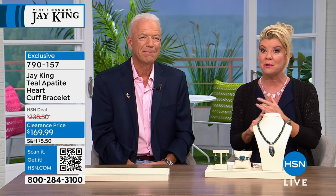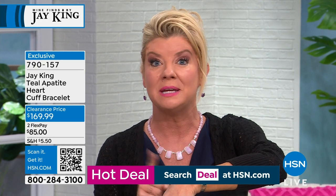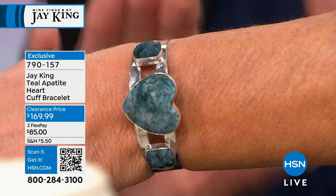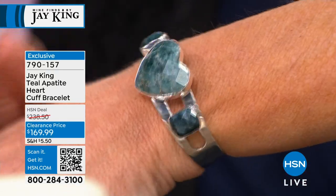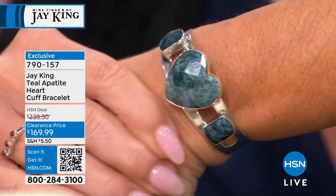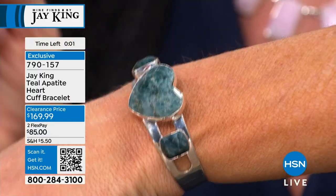If you're new to HSN and wondering about flex pay — you can get this home for basically half that price up front, with your full 30-day money-back guarantee on every purchase. Jay is known for his cuffs. It will adjust from six to seven inches — I have a smaller wrist and can make it tighter. Even if you have over an eight-inch wrist, you can customize this. Item 790157.